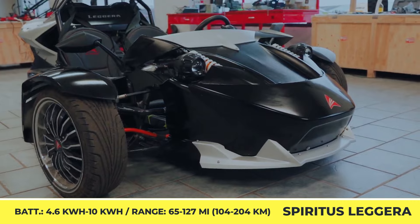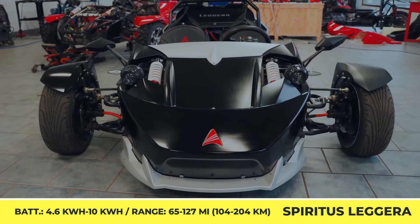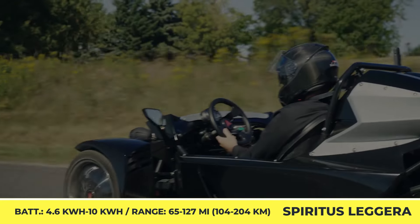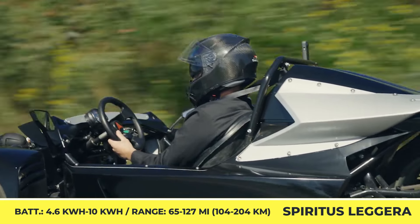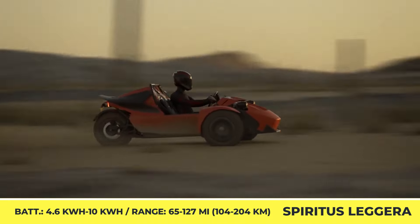This dual-purpose functionality was achieved with adaptable suspension and switchable off-road tires. The front suspension is represented by a double wishbone design with an adjustable pushrod, while in the rear, the engineers decided to use a trailing arm suspension layout.